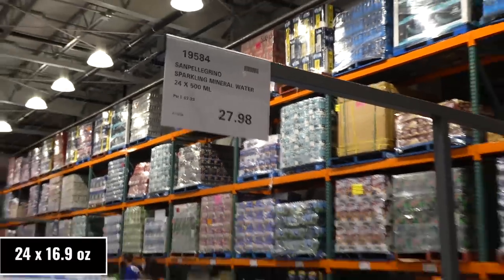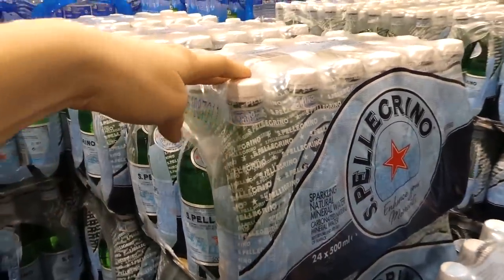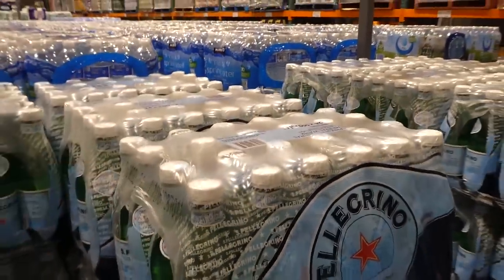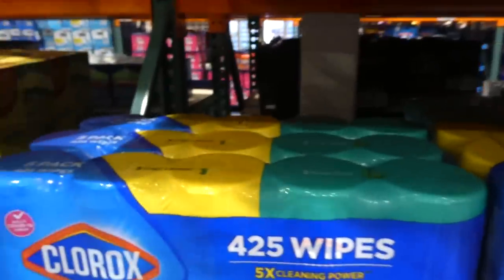San Pellegrino sparkling mineral water is on manager special for $27.98 — you get 24 of the 500ml plastic bottles. These have been on manager special for quite a while. You get four six-packs so you can pull them out individually.